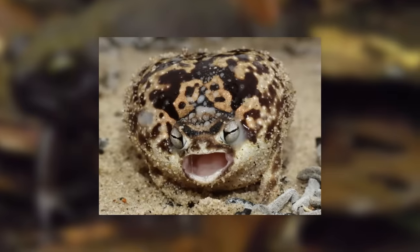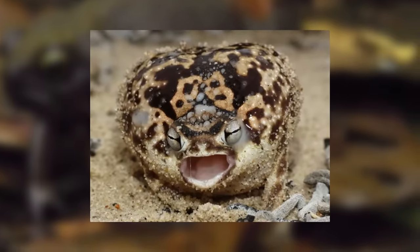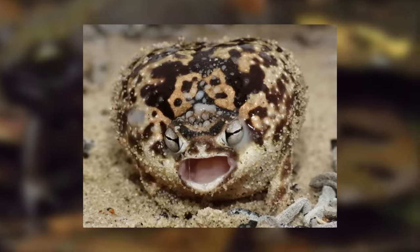Some rain frogs are thought to maybe possess maternal and paternal instincts, as it has been observed that sometimes when the clutch has been laid in a burrow, the female or sometimes a male will stay close and keep an eye on it.